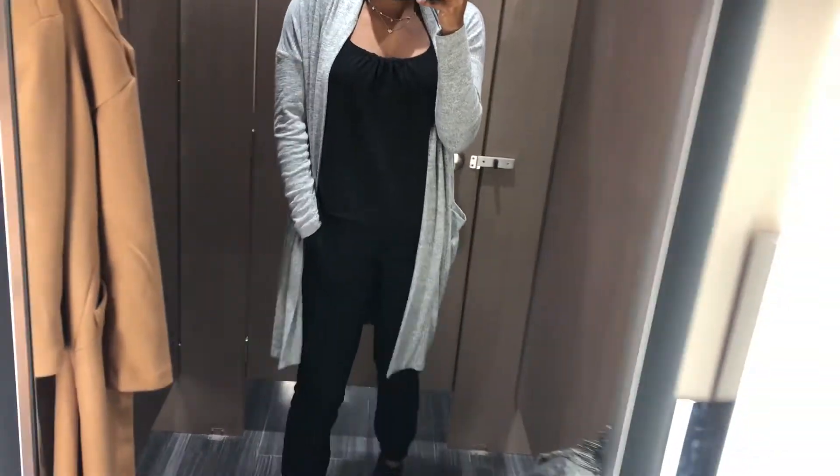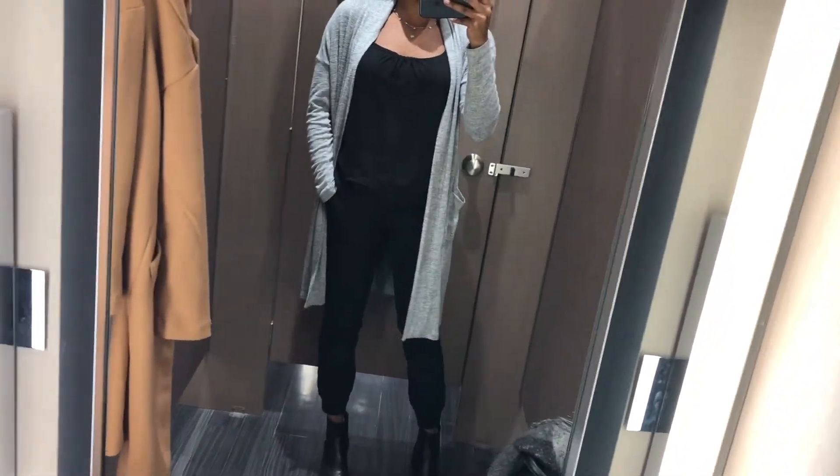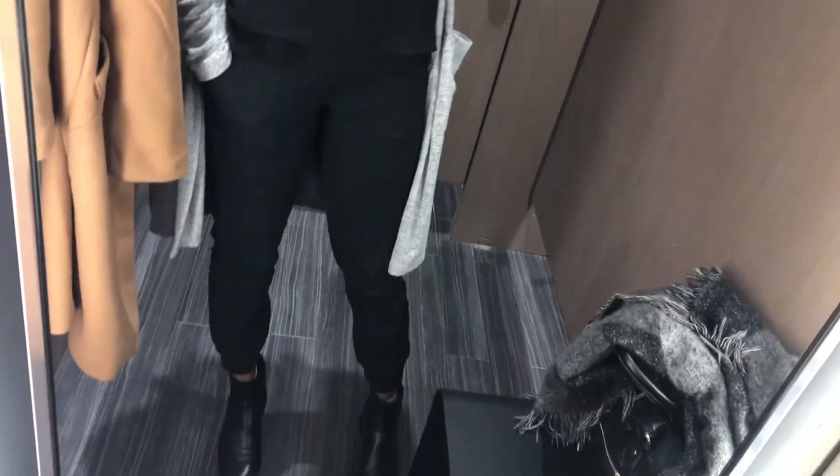My cardigan is from Banana Republic. My cargo pants I actually thrifted a while back, but they're originally from the Gap. And that is the end of this video — don't forget to like, comment, and subscribe!